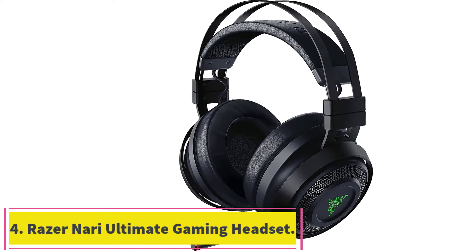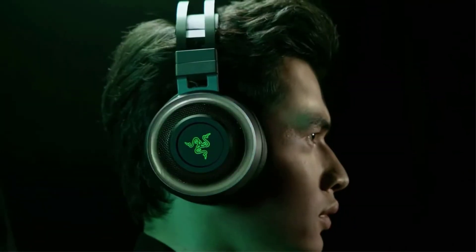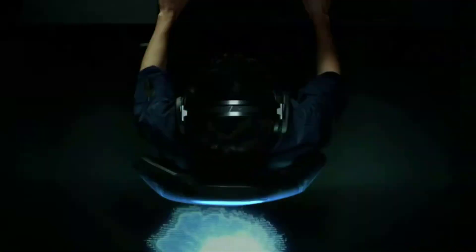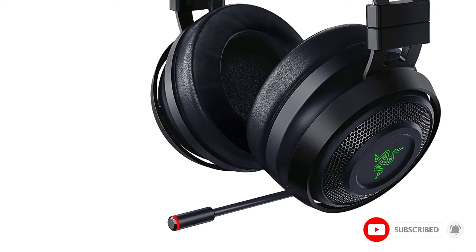Number 4: the Razer Nari Ultimate Wireless 7.1 Surround Sound Gaming Headset. The Razer Nari Ultimate is Razer's high-end representative for gaming headsets. It provides great value for money when it comes to build, audio, and microphone quality without sacrificing its lightweight profile, thanks to the unibody aluminum frame. The auto-adjusting headband shapes the contour of the user's head, and the plush leatherette cushions with a cooling gel filling mean you won't feel any discomfort after prolonged use.